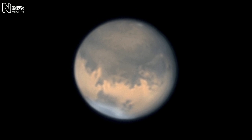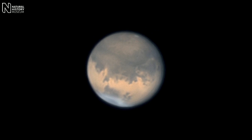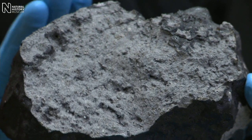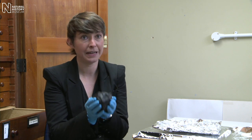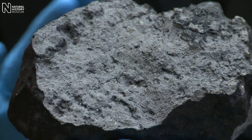This meteorite was blasted off the surface of Mars a few million years ago through a large impact by a comet or asteroid. This piece that I'm holding weighs 1.1 kilograms — about the same as a bag of sugar — and it's actually the largest piece of this meteorite that is known, so we're very lucky to have it in our collection.